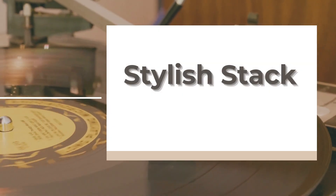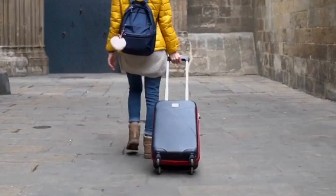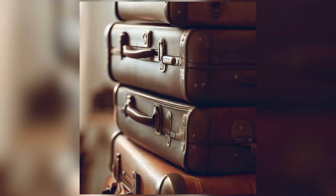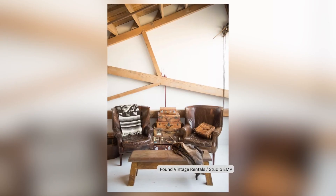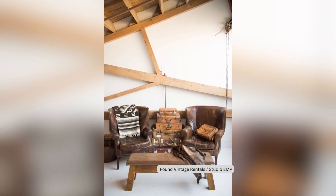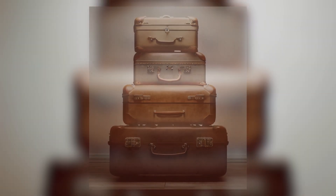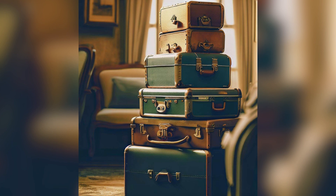6. Stylish Stack. Vintage suitcases can be bulky, but stack them and you've got a stylish vintage statement. It's like a scene from an old-fashioned train station. The key is to stick with a color or material family — leather luggage, anyone?